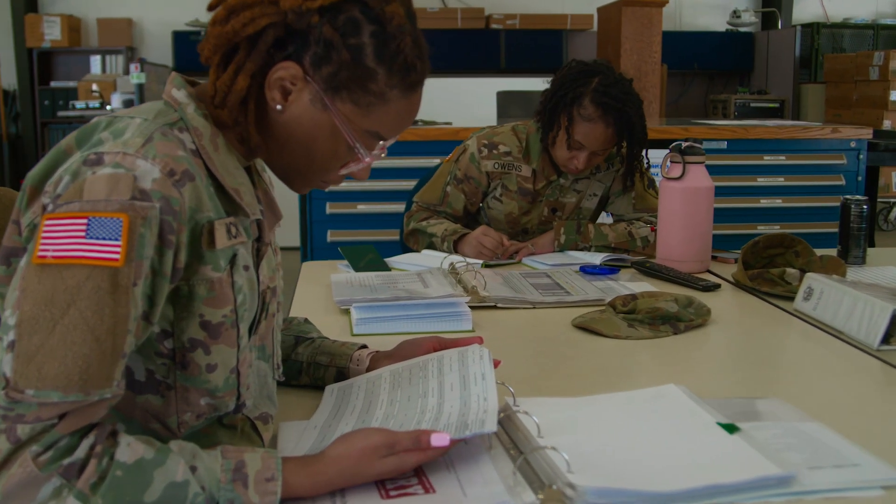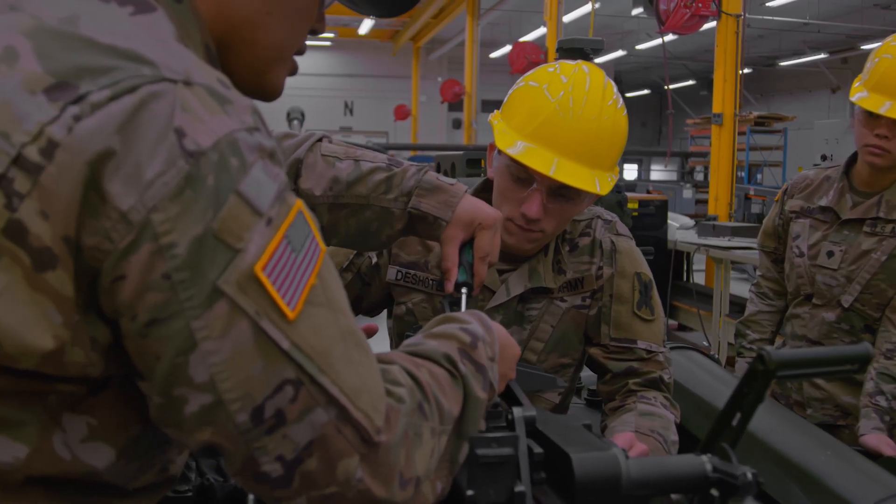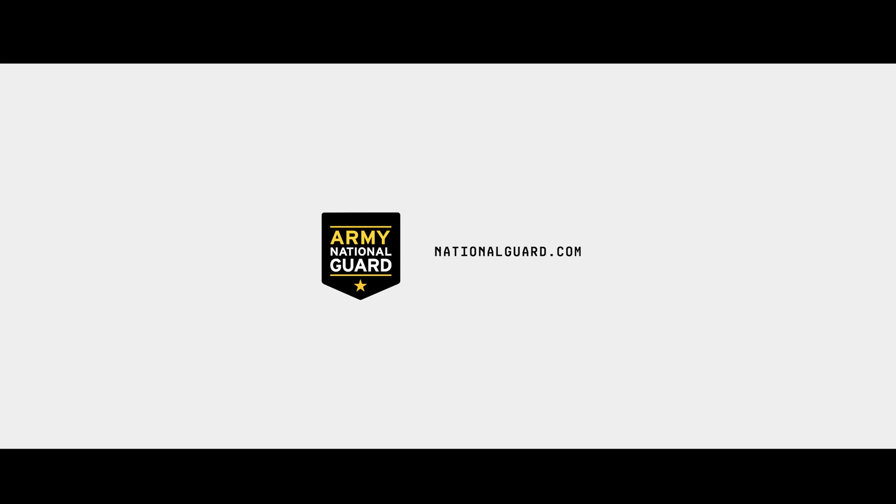You can learn more about how to serve your community part-time in the important role of an automated logistical specialist in the Army National Guard at NationalGuard.com.